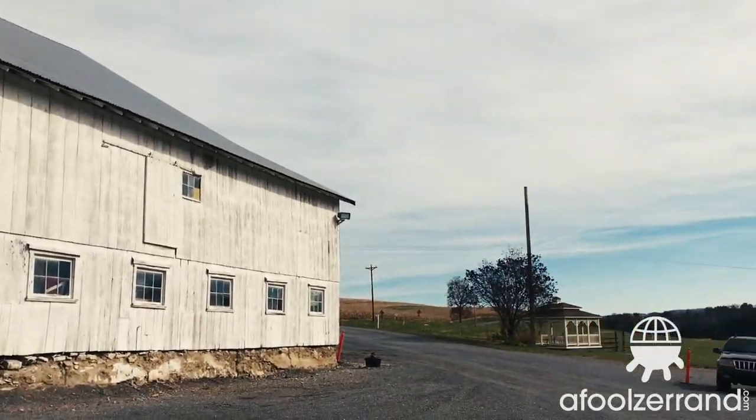Just chilling in the gazebo here at Vailwood Farms — literally chilling. It's a lot colder than it looks. I just had some sweet potato ice cream in there, which was delicious, thanks to Lauren.